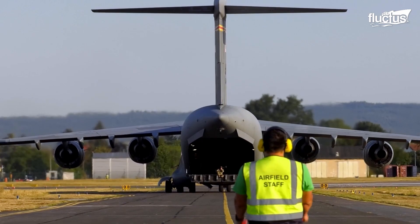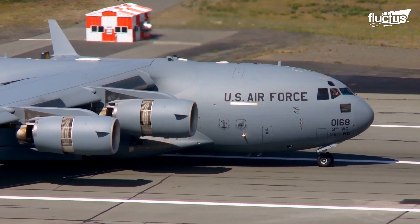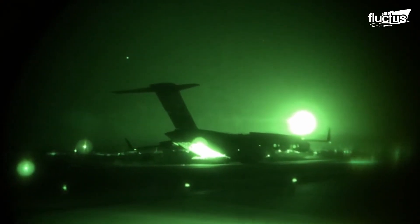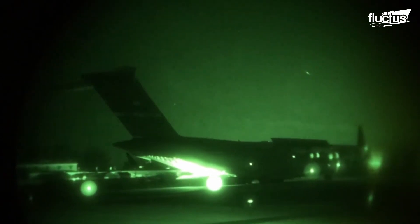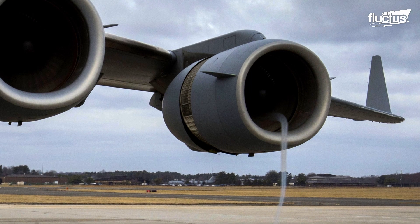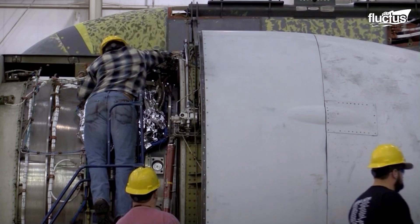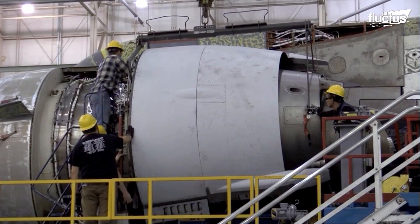Executing this rare backward movement usually produces a visible vortex at the engine's intake. The vortex appears as the thrust reversers forcefully engage the engines to rev up the force needed to move this massive aircraft in this unusual backward direction.